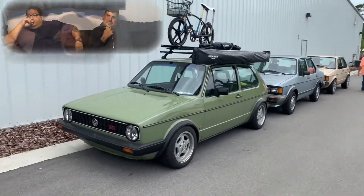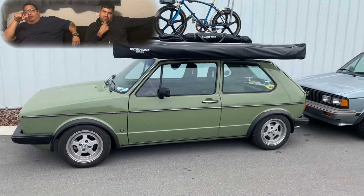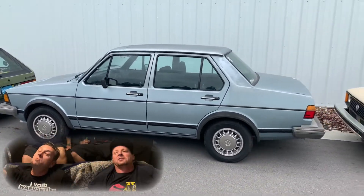Look at Omar's old car — he has a freaking awning hooked up to it. That's something you'd put on a Vanagon or a big-ass SUV. This is a nice row of Mark 1s here.